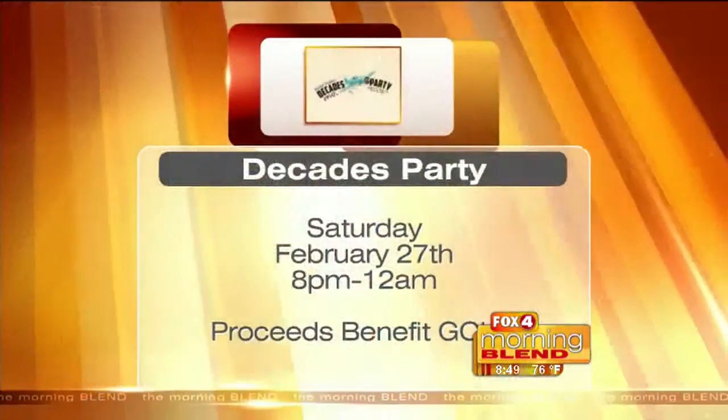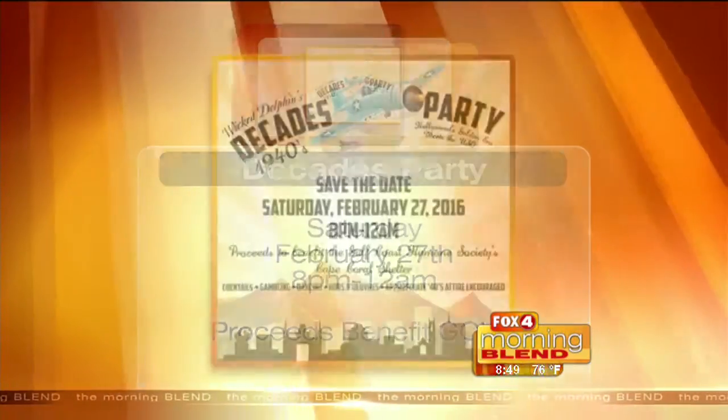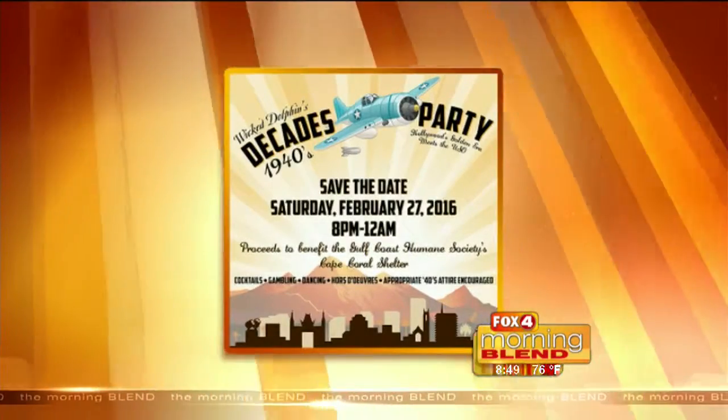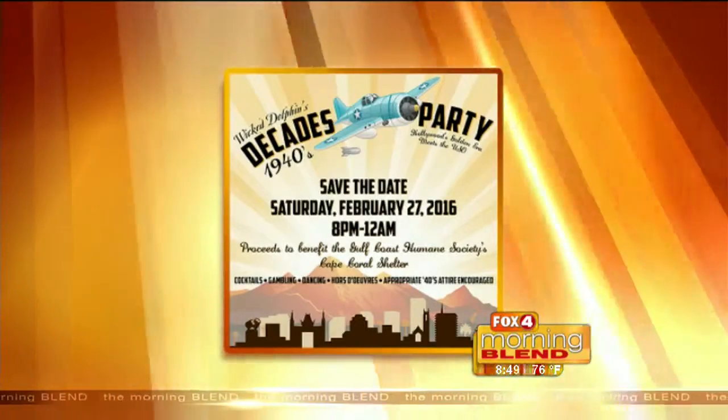Coming up February 27th, Saturday, Wicked Dolphin is putting on the era party again for us this year. Last year it was the 1920s and it was a lot of fun — a big success. A lot of people turned out for that. And this year it's going to be the 1940s, so kind of think U.S.O. meets Hollywood glamour. The proceeds help Gulf Coast Humane Society, and this particular one will help fund the Cape Coral Shelter that we're in a capital campaign for. We're very excited that Wicked Dolphin is so kind to put this on for us.